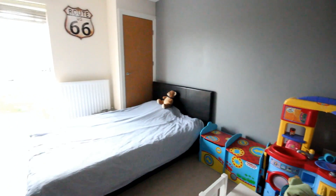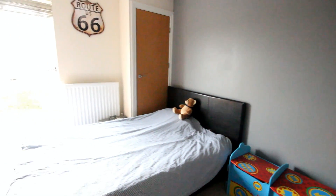The second double bedroom has another tall window, overlooking the parking area.